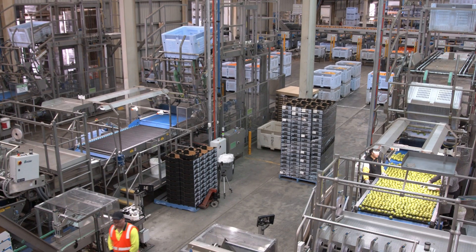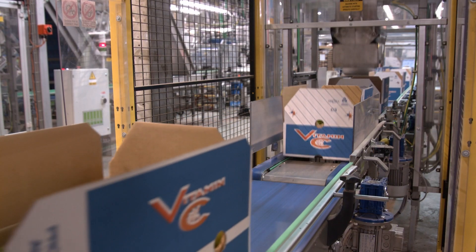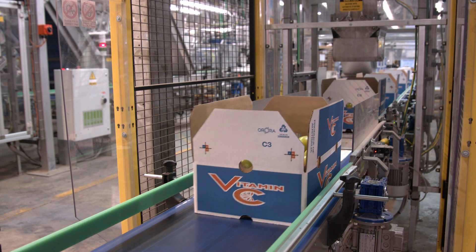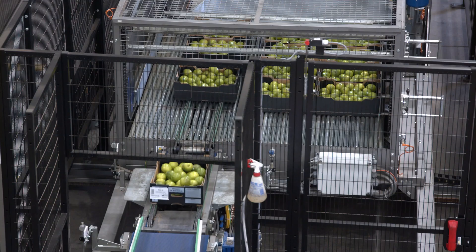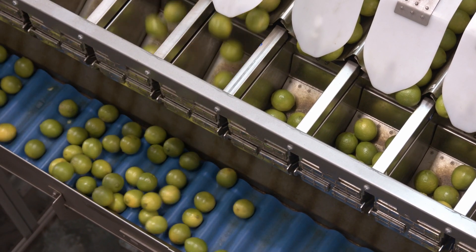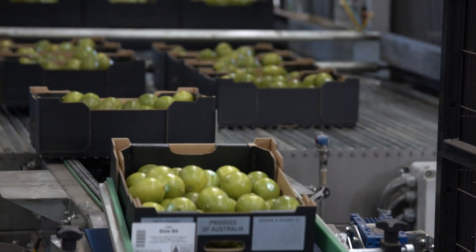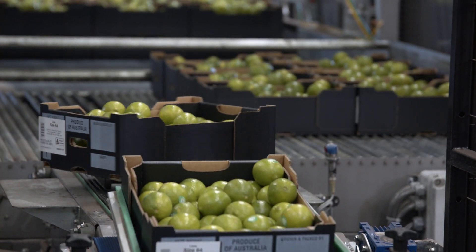Since the installation, once we got the bugs sorted out, we're particularly pleased with the weighing and filling side of things. That's something a little bit new to the industry — it hadn't been installed in Australia before — so we're very happy with the way it's turned out. The capacity is certainly there; we're able to put through a lot of fruit in a short time with good performance. Mildura Fruit Company has had a very good relationship with JTEC for quite a long time, and if they have the equipment available and continue to provide the service, we'll continue to work closely with them.